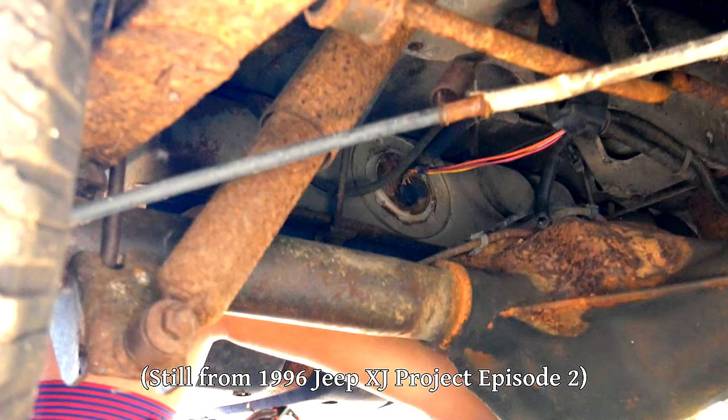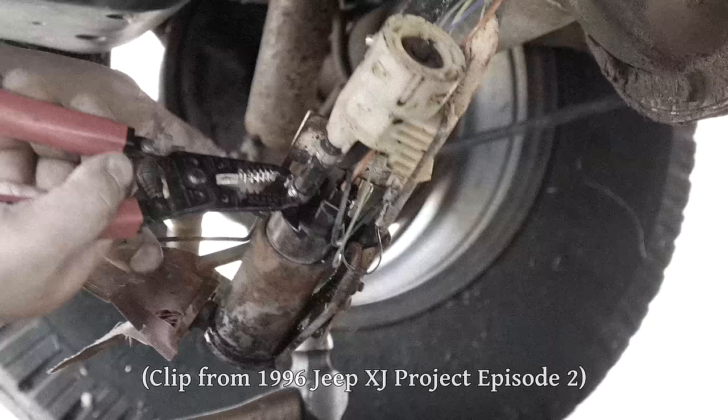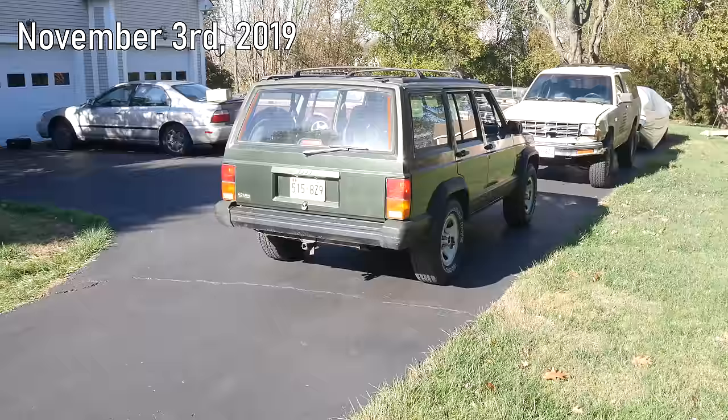We also decided that the way to go here was dropping the entire gas tank so that we could check the condition of the inside, make sure there were no rust holes, and clean it out. We already knew it was pretty nasty in there from when we replaced the fuel pump. So one afternoon, Rob drove the Cherokee over and we decided to drop the tank.